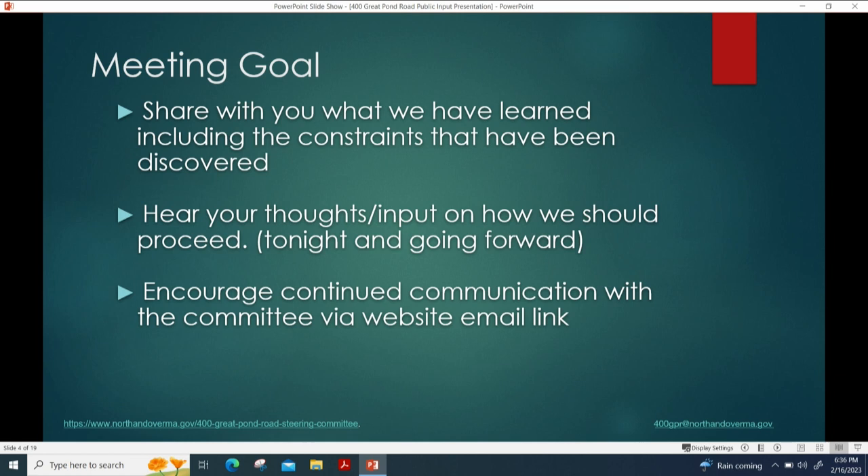The goal of tonight's meeting is to share what we've learned since early December, discuss what we've discovered about the property and the mitigations the town has made so far, and then hear your thoughts on how we should proceed. We have a website and a dedicated email address for this committee where you can share information with us.